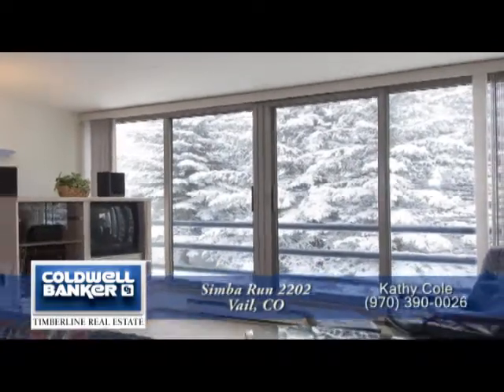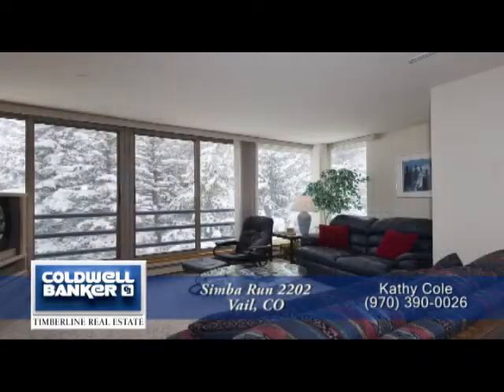Thank you for taking the time to watch this video. As you can see, this condominium will make a wonderful home. Please call for a private showing — you'll be glad you did.